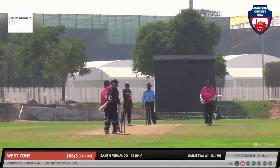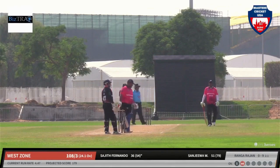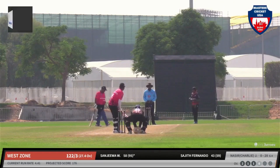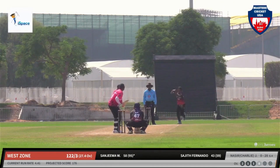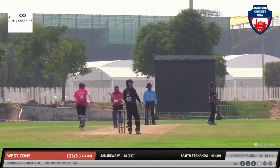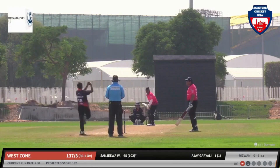Once again Sajit Fernando goes down on his feet and gets another boundary towards deep square leg. Nasir bowls short and wide outside the off-stump. That's hit very hard and running away towards the cover boundary for a four.